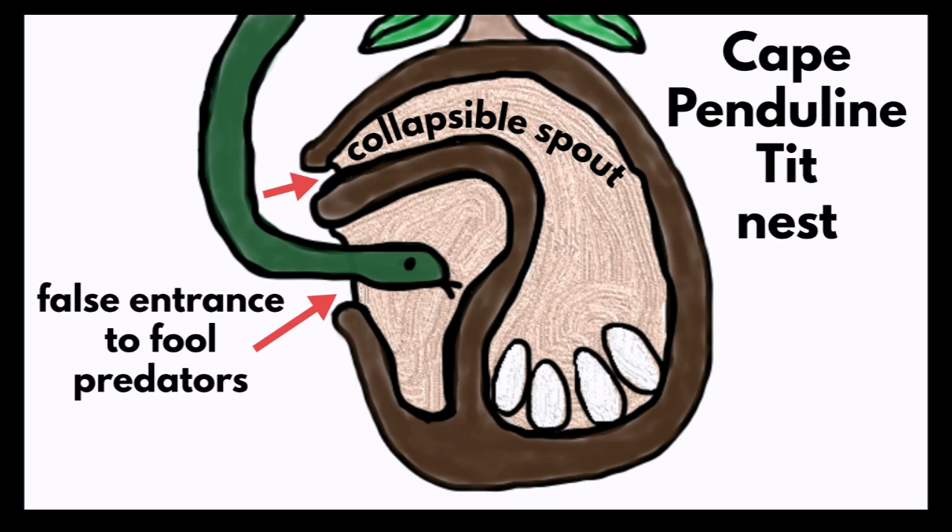The nest has a false entrance. If a snake comes there, it sticks its head in the false entrance and it leads to nowhere. The real entrance is just above the false entrance and is a narrow spout. The spout closes as soon as the bird leaves or enters the nest. If the spout doesn't close properly, the bird closes it with its head or with its feet.